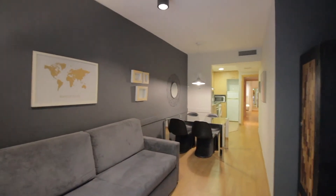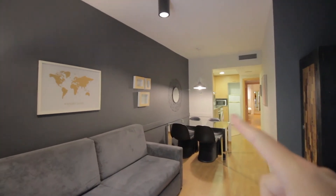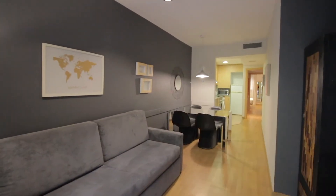This is the living room. You have the main entrance over there with the two bedrooms and the bathroom. Then a kitchen corner over there, living room over here, and the balcony behind me.